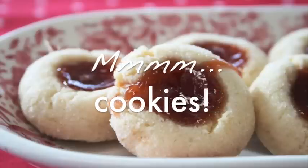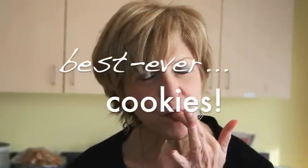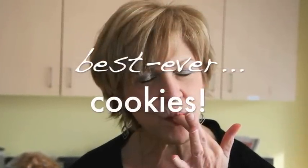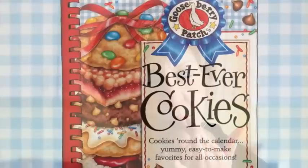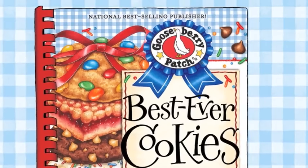Mmm, cookies! Best ever cookies! Introducing Best Ever Cookies Cookbook from Gooseberry Patch.